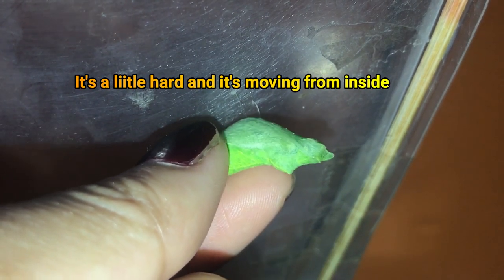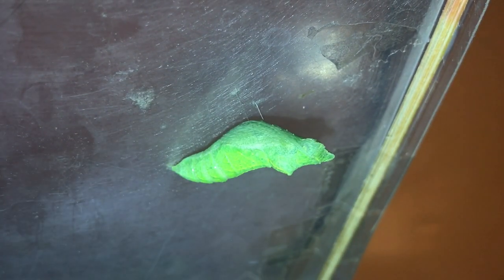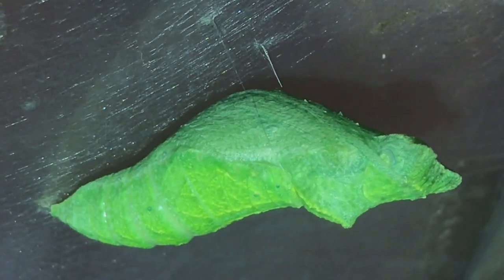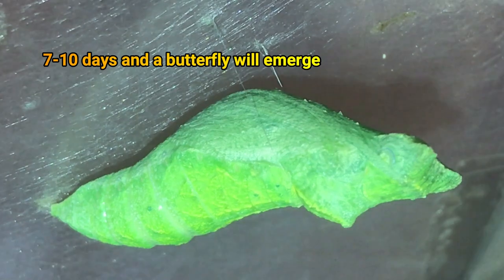It's a little hard, and it's moving well from the inside. Seven to ten days, and a butterfly will emerge.